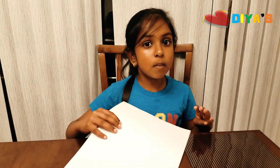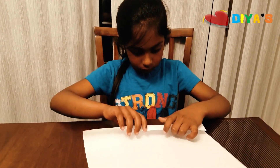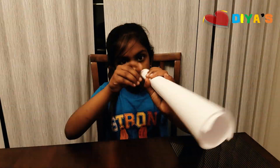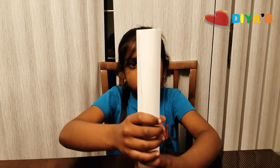First, take a white sheet of paper — any sheet of paper will work. Roll it, roll it, roll it. And so you take the white sheet of paper, you roll it, roll it, roll it. You fix the edges.